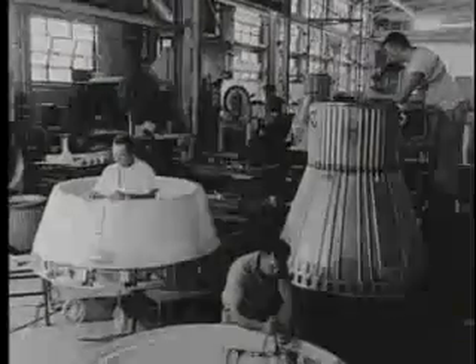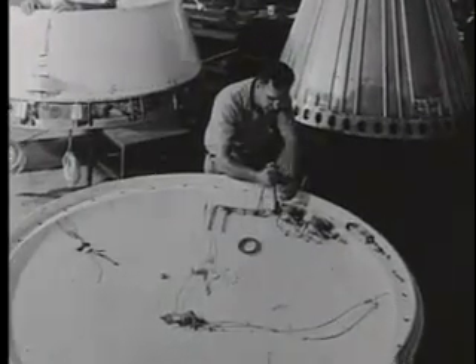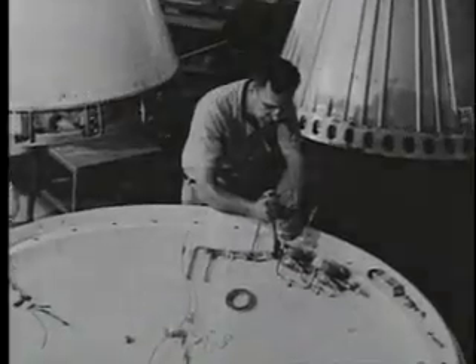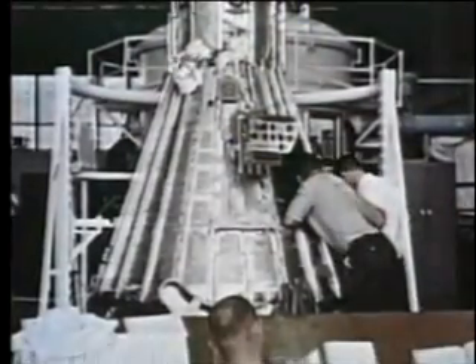After hearing about the successful flight of Sputnik, engineers began to design and test new spacecraft at a frenetic pace. The U.S. had some expertise in building long-range ballistic missiles, but was having difficulty designing a vehicle to carry man into space and bring him back safely.